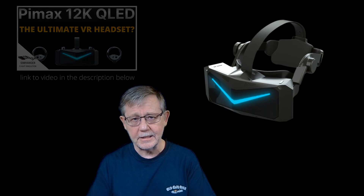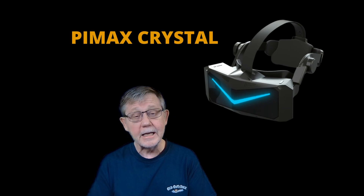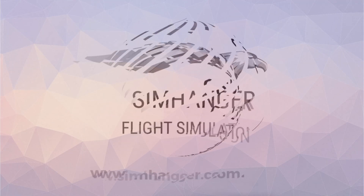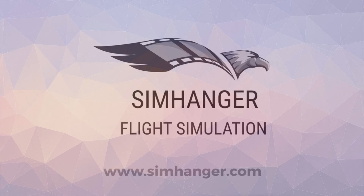Well, Pimax have done it again and announced another VR headset, this time coming out in third quarter 2022. It's the Pimax Crystal. Welcome back to The Sim Hanger. My name's Mark. Thanks for watching and let's get started.